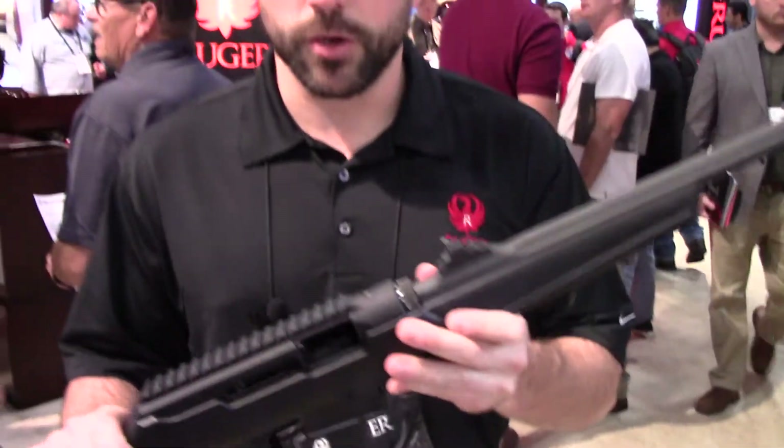If you're looking at checking out the Ruger PC Carbine, check out Ruger.com, visit your local firearms retailer, or come check us out here at SHOT Show 2018.